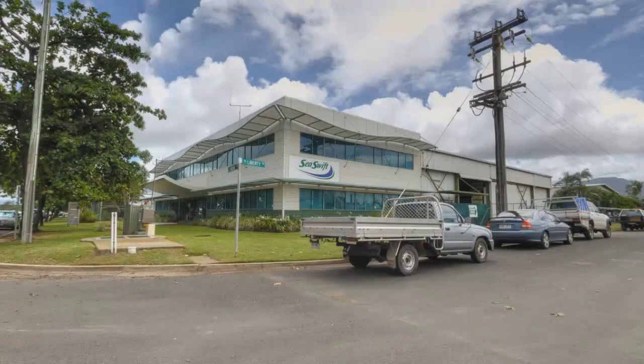With over 25 years experience, C-Swift is Australia's premier private shipping operator.